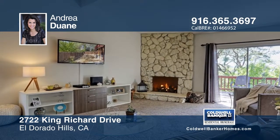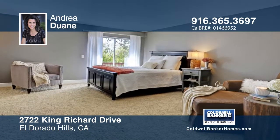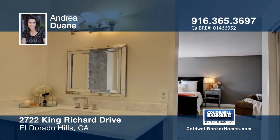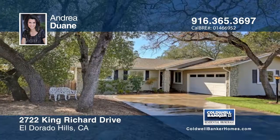This home features a bright open kitchen, a cozy family room with vaulted ceilings, and a formal dining area with wide plank laminate floors. A spacious master retreat also leads to a large back deck with partial lake views. Learn more when you tour with Andrea Duane.